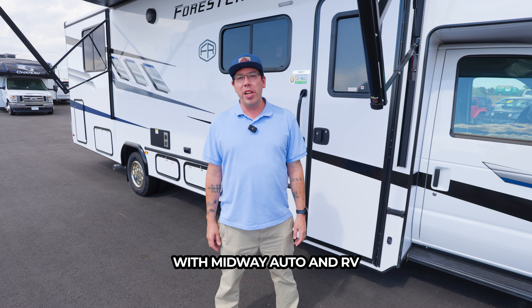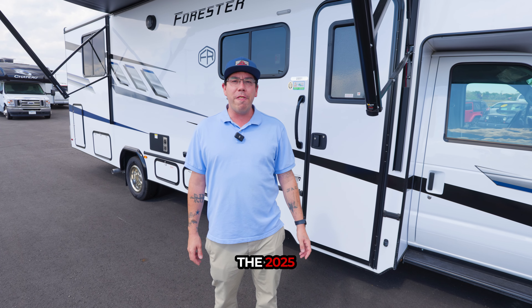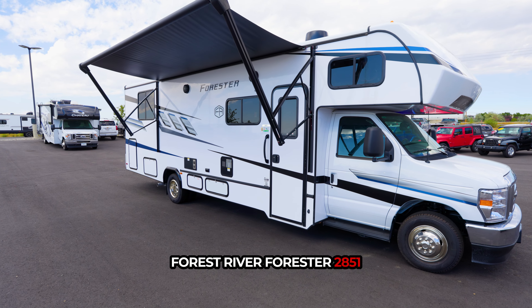Hey guys, this is Jackson with Midway Auto & RV. Today we're checking out the 2025 Forest River Forester 2851.